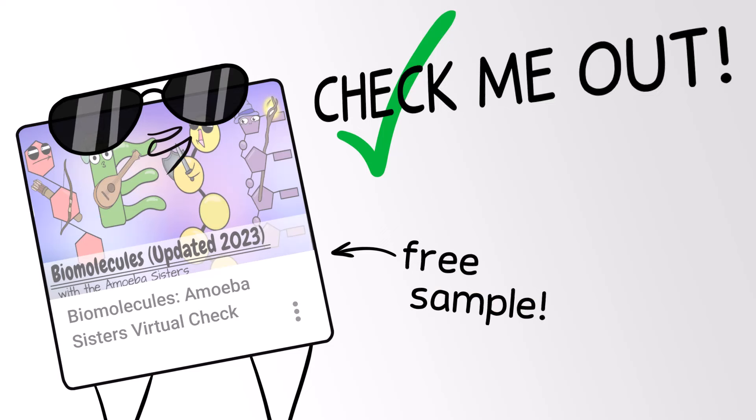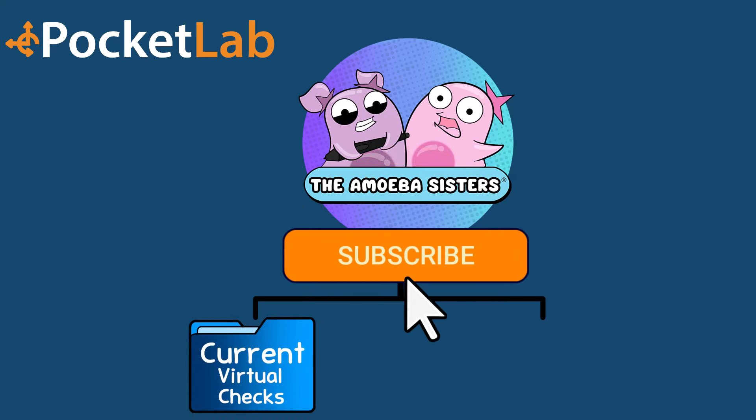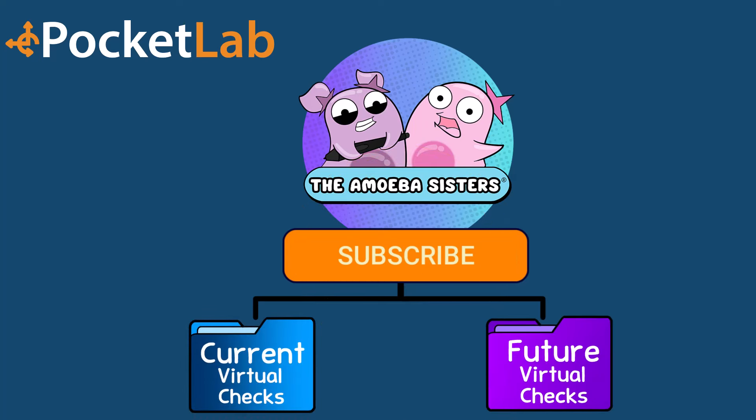We've got a sample Amoeba Sisters virtual check ready for you to try out. If you subscribe to Amoeba Sisters and Pocket Lab Notebook, you'll have access to all the virtual checks we've created so far, and you'll continue to get access to new ones that are rolled out periodically. We can't wait for you to check them out.